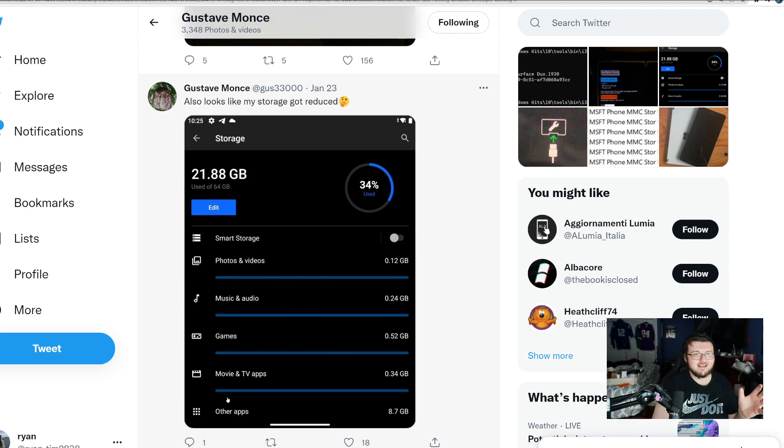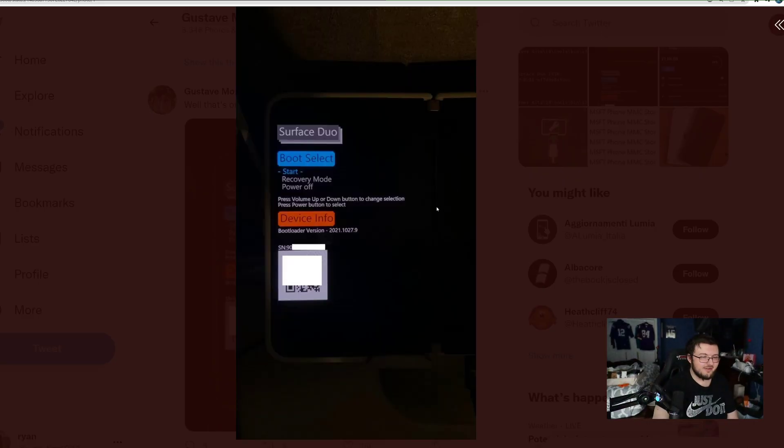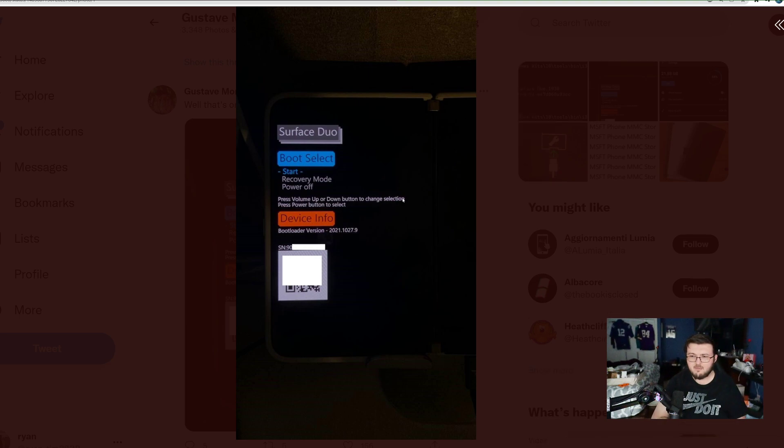This is so cool because this person right here is trying to get Windows 11 on the Surface Duo 1. Based on what we see right here, this is him booting into a kind of safe mode — more or less a boot screen that protects the device. It says boot, select, start, recovery, power option — stuff like that. It's kind of like a BIOS that a PC would have.